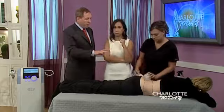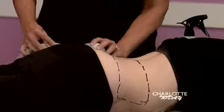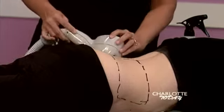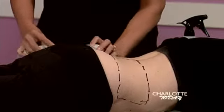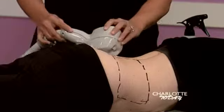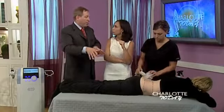Correct. On the body, we do six treatments, and one treatment area is twice the size of the black outline there on the other side of her body. And so if someone has several areas that they need treated, we charge by the area. If you've got one area that we treat, which is twice that size, the black dotted size is one price, and it just goes up per area.